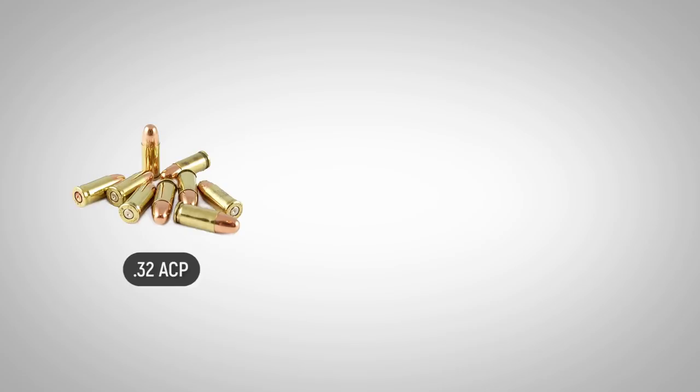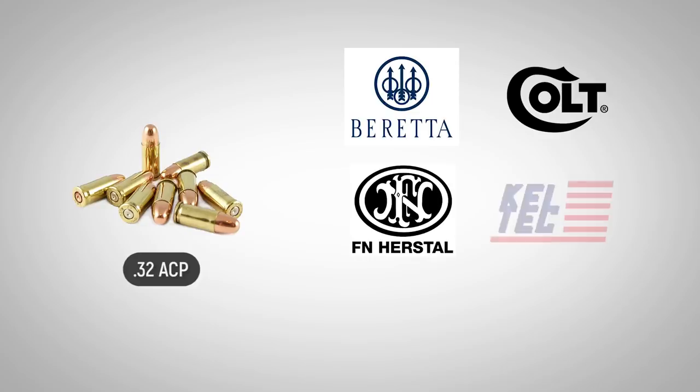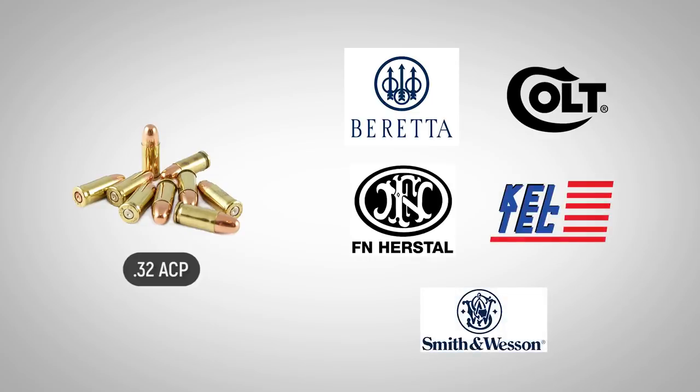These popular pistols are manufactured by Beretta, Colt, Fabrique National, Kel-Tec, Smith & Wesson, and others.